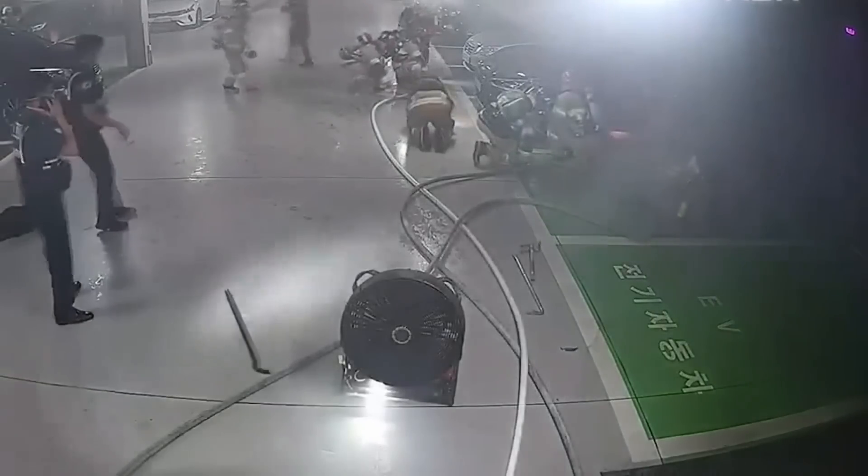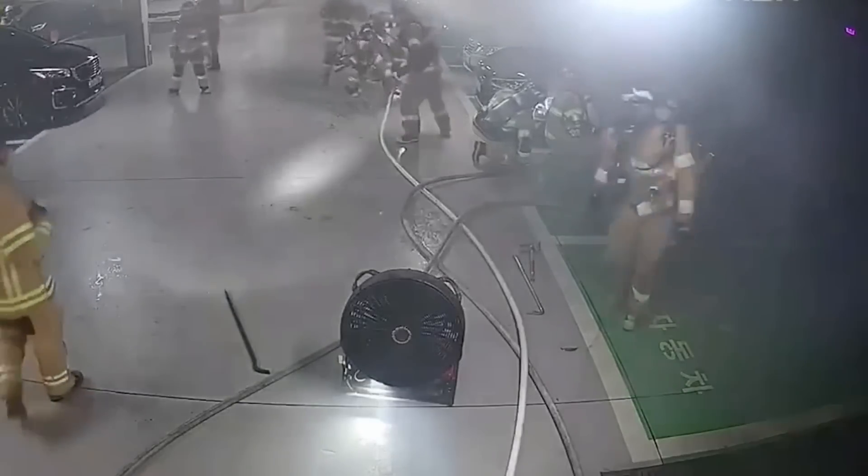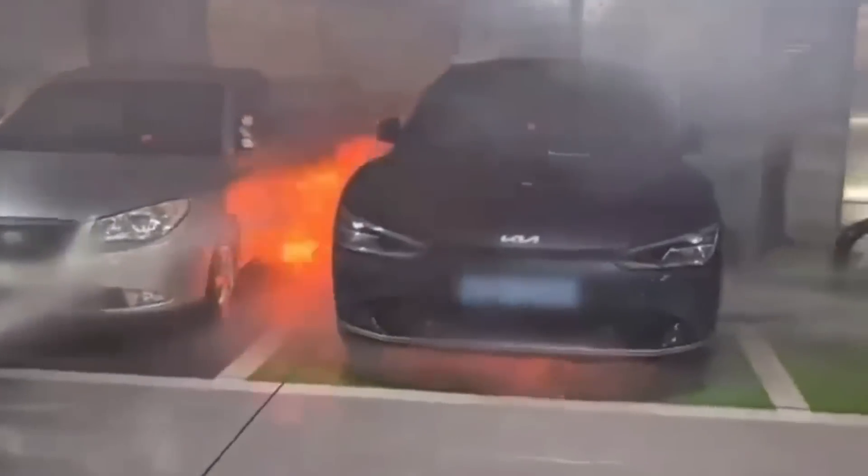Fire crews are very fortunate because they're actually on scene applying water to this vehicle when it transitions from that off-gassing phase to the fire phase. The vehicle next door, which they were trying to protect by putting water on it, is likely going to be damaged, but not catastrophically damaged.